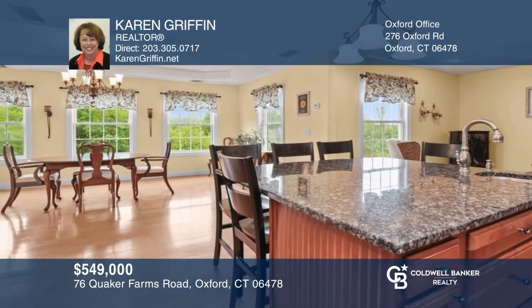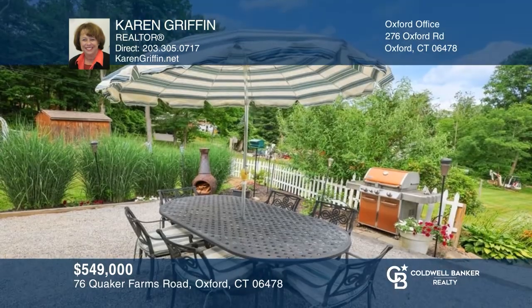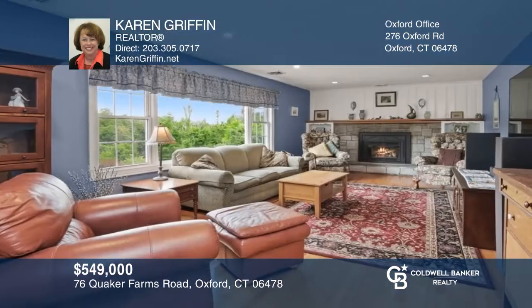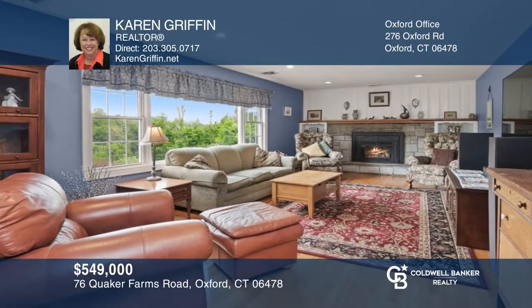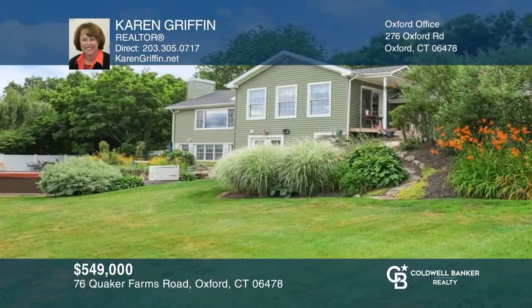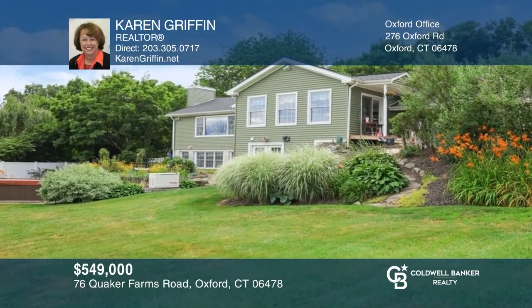This beautifully remodeled home in Quaker Farms features a kitchen with an addition, a dining area with sliders to a stone patio, and a living room with a stone fireplace. There are three bedrooms, including the primary with a full bath, and the lower level has a great room with a fireplace and access to a patio with a hot tub. For more info, contact Karen Griffin.